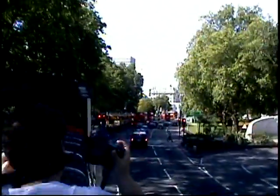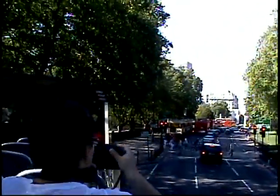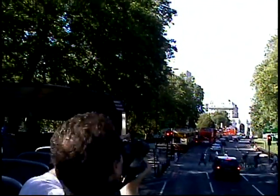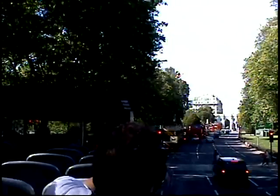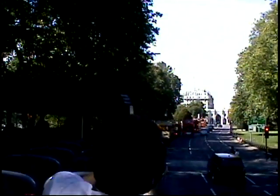We're pulling up to our Marble Arch stop. This is the last stop for the Red Tour on this bus. If you want to carry on with Red, you can do it from here. If you want to change to Blue to go west, you can do it from here as well. We'll jump down the bus and find out exactly where you need to go.